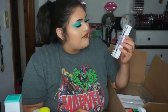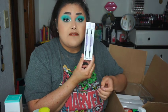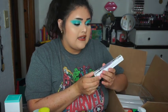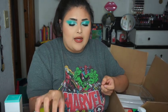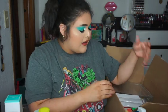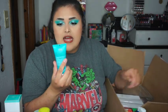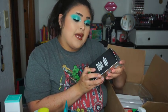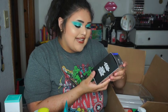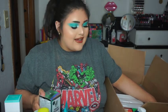Then I got two of the Urban Decay Brow Blades in shades Blackout and Dark Drapes — my first time purchasing these. They were on sale and I decided to get two different shades. I usually just go for plain black since my hair is pitch black, but sometimes you want to go a little lighter and have some fun. I also got the Moroccan Oil Curl Defining Cream and the Peace Out Acne Champs set, which comes with an acne serum, a Blemish Balm, and acne healing dots.